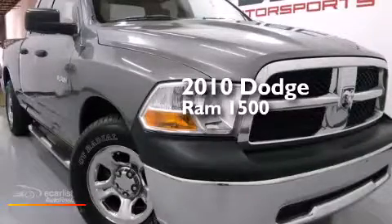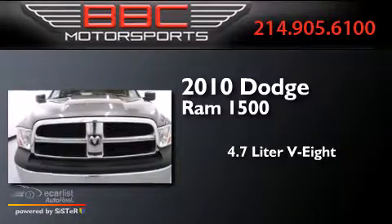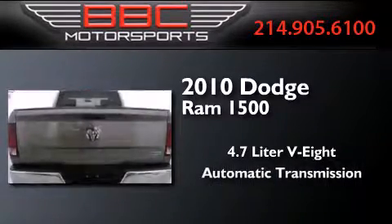This is a 2010 Dodge Ram 1500. It features a 4.7-liter 8-cylinder engine and an automatic transmission.